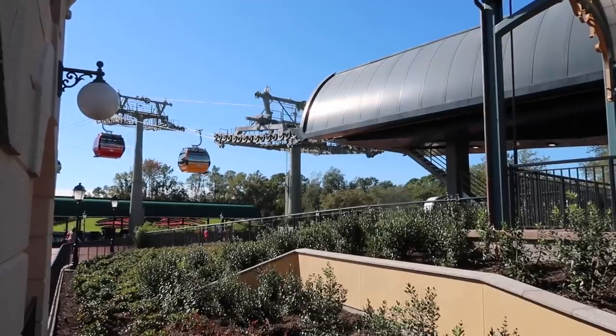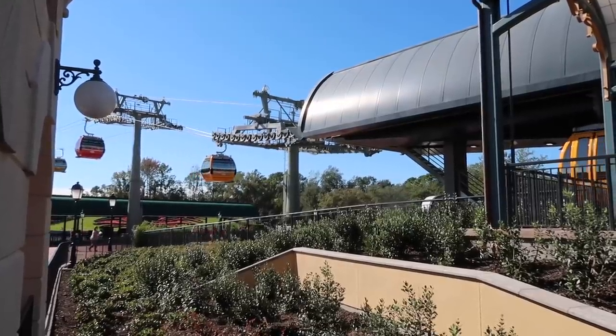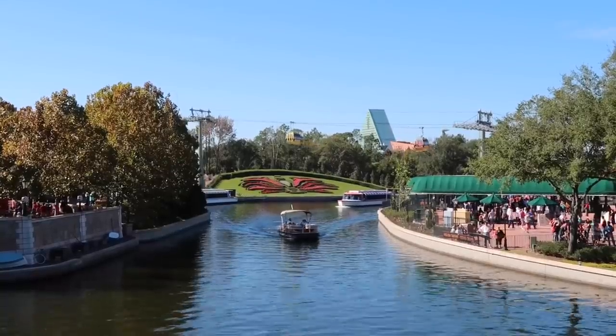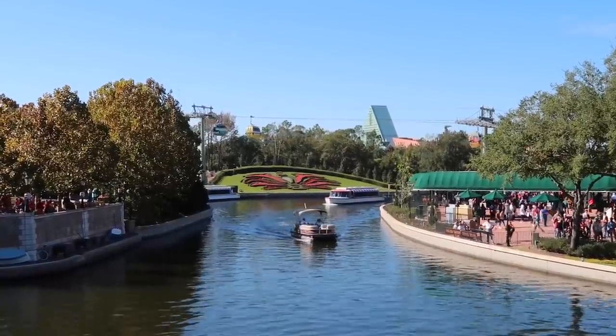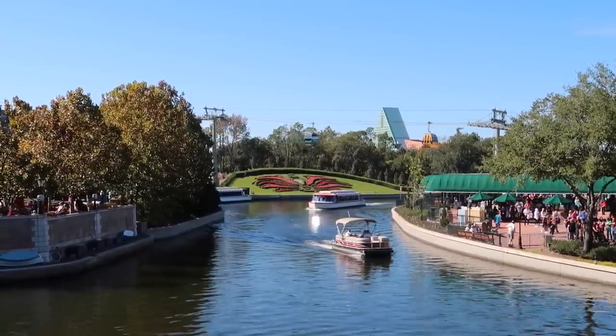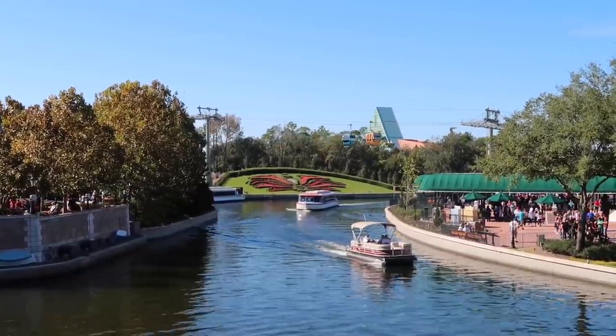Whoa, it's slowing down — slow. It was moving fast and now it's moving slow. This will be the very first time I will be boarding one of these compartments and cruising through the... is it atmosphere or stratosphere? One of the two, or maybe neither.